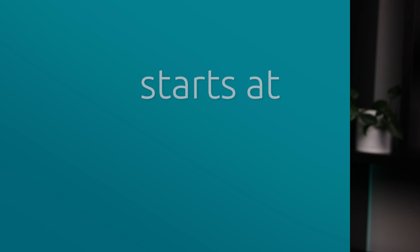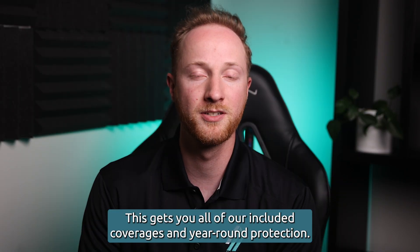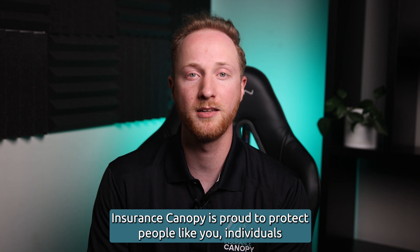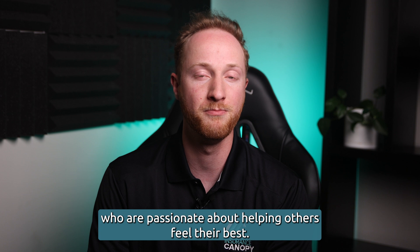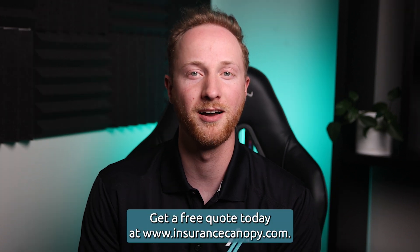Our basic plan for most fitness instructors starts at $15 a month. This gets you all of our included coverages and year-round protection. Insurance Canopy is proud to protect people like you, individuals who are passionate about helping others feel their best. Ready to find the right policy for you? Get a free quote today at insurancecanopy.com.